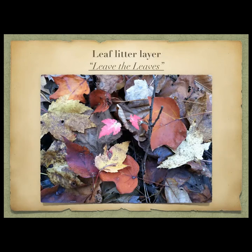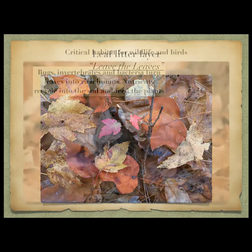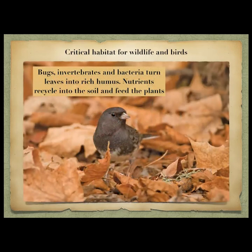Leaf litter is so important — please leave it. If it's in a place you don't want it, rake it up and put it around your flower beds. It creates an entire ecosystem, it's critical habitat for wildlife and birds, it turns into rich humus and nutrients that recycle back into the soil and feed the plants. With a nice thick layer of leaf litter you'll see birds digging in there pulling out bugs and worms. Leave the leaves.